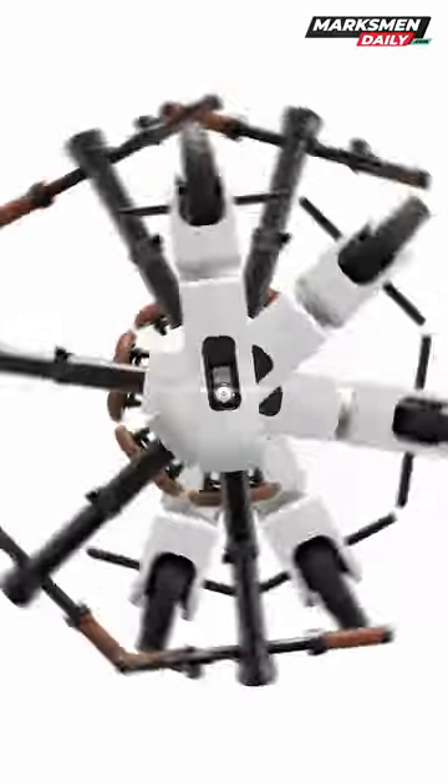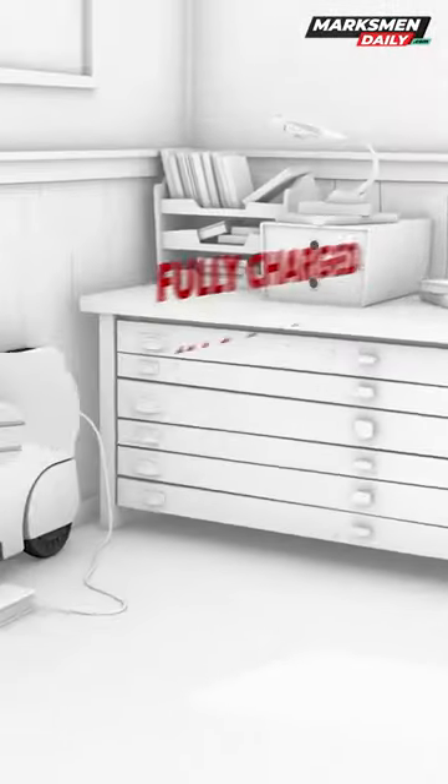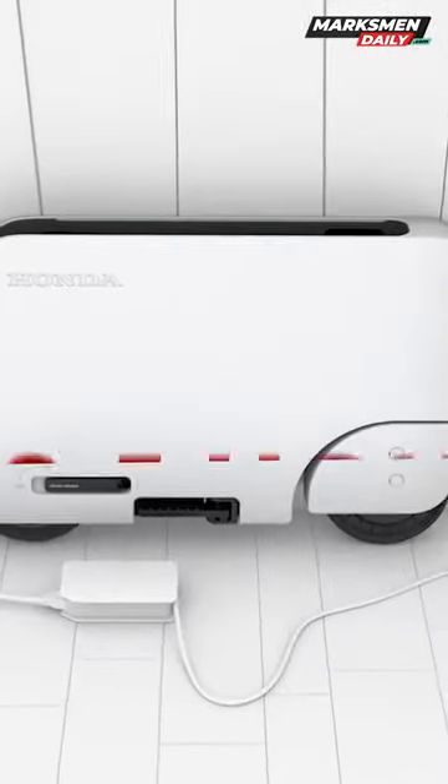From the looks of it, the Moto Compacto will be available with only a white chassis and tan leather seat and handlebars. The large white sides of the scooter offer a clean look that will charm users.